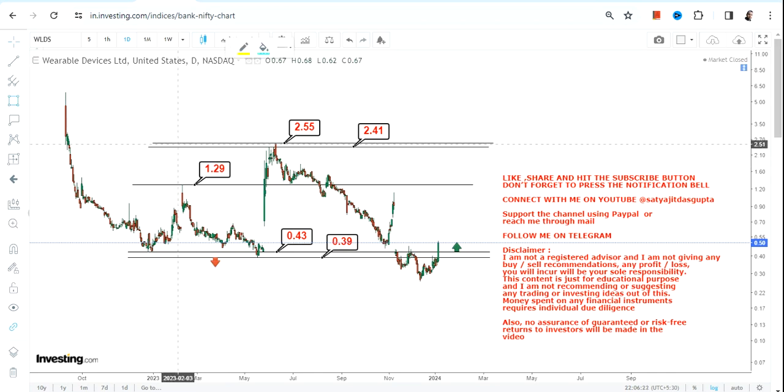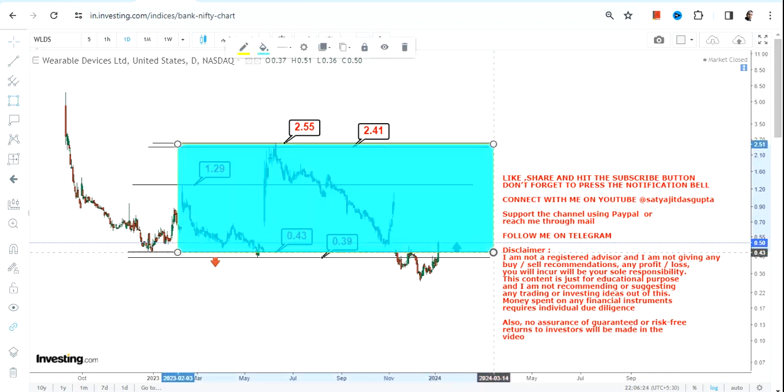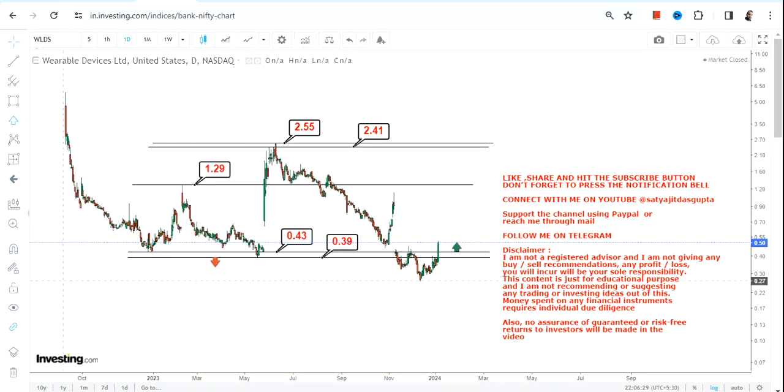This will all be a trading swing because the kind of price chart we have, we cannot expect any sustainability. If you want to go beyond 2.55, you need one more breakout. Let the stock decide whether it wants to move and sustain above 2.55 or not.